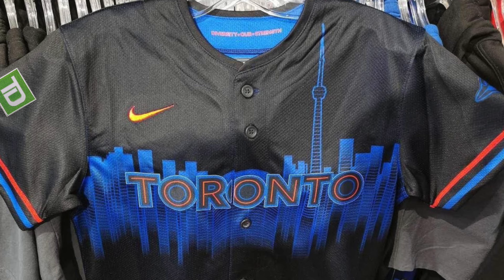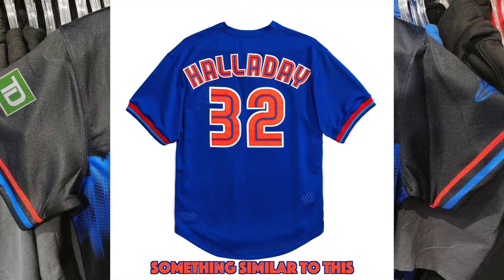Behind the letters, we have the city of Toronto kind of melting down — I don't know what to call that exactly — but we can see the CN Tower, so it's very easy to make out that that is the Toronto skyline. I would imagine that the numbers on the back and even the last names on the back will reflect the font that we see on the front of the jersey.